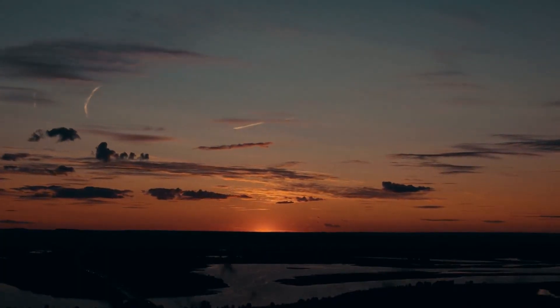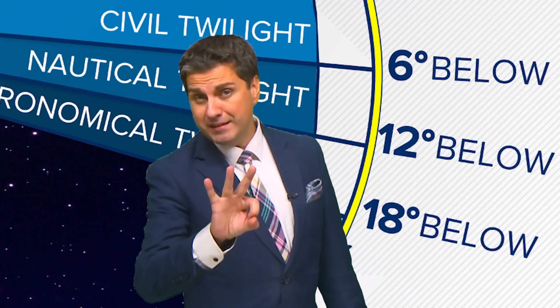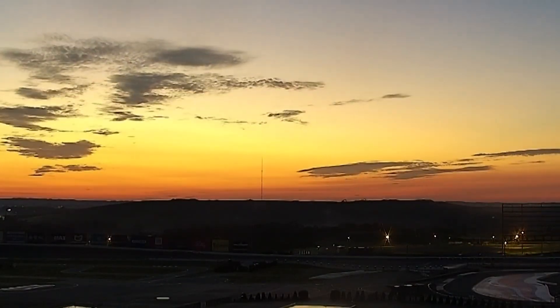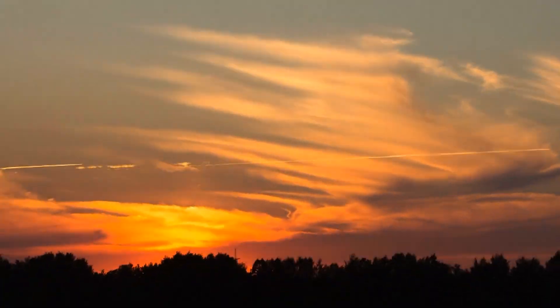Before the sun rises and after the sun sets, the sky goes through a transformation known as twilight. Twilight is that soft glow in the sky when the sun is below the horizon, caused by the refraction of the sun's rays.